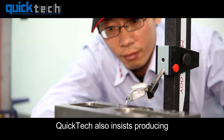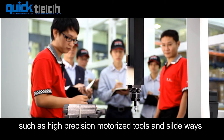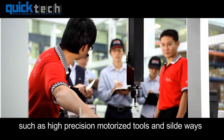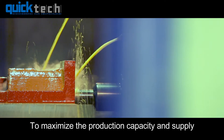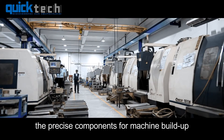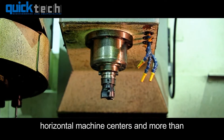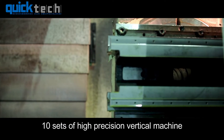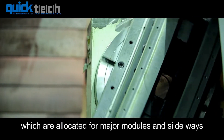QuickTech also insists on producing all the major parts of machines, such as high-precision motorized tools and slideways. To maximize production capacity and supply the precise components for machine build-up, the mechanical department has 4-axis horizontal machine centers and more than 10 sets of high-precision vertical machines, which are allocated for major modules and slideways.